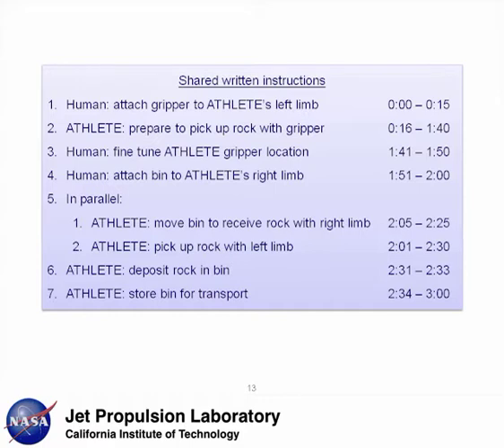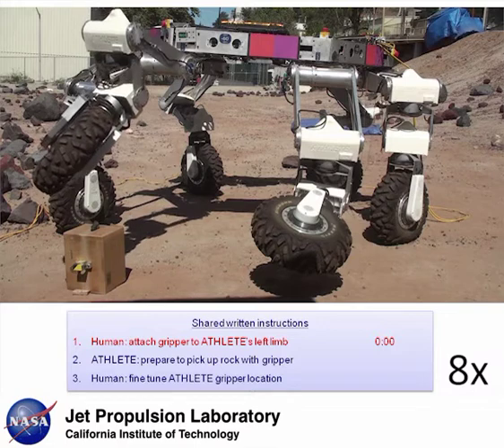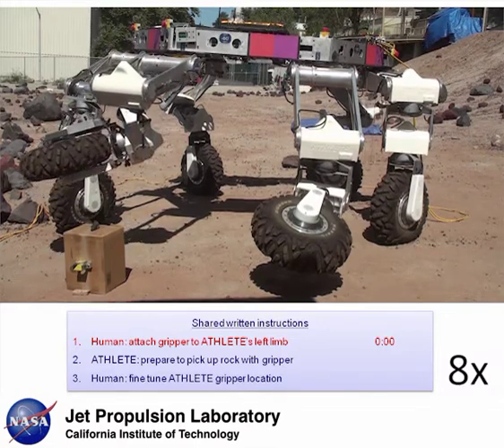Specifically, ATHLETE schedules the start times and durations of each activity with flexibility, while ensuring that limbs synchronize successfully. This allows it to react appropriately to the human and still perform the actions correctly. We demonstrated our capabilities by integrating them with the ATHLETE prototype at JPL, and by showing a human and ATHLETE cooperating to complete this task.